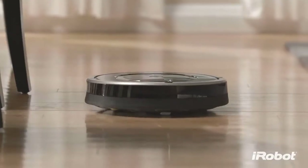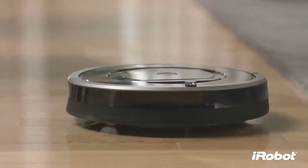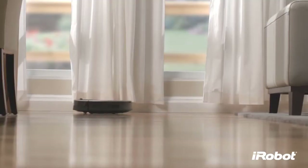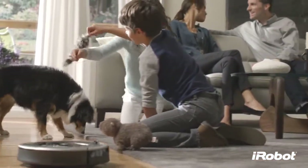Dirt happens every day. Vacuuming once a week is okay, but doing it more often is better. With so much to do, it's hard to keep up. It needs to get done, but no one said you have to do it.